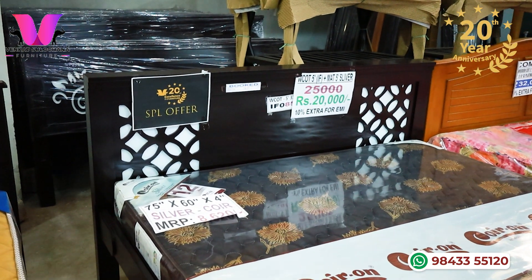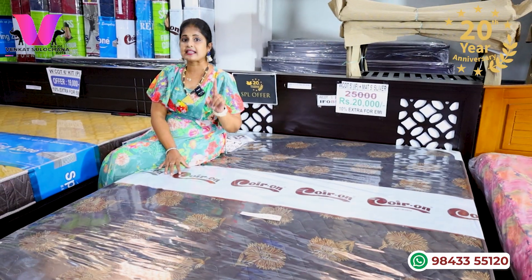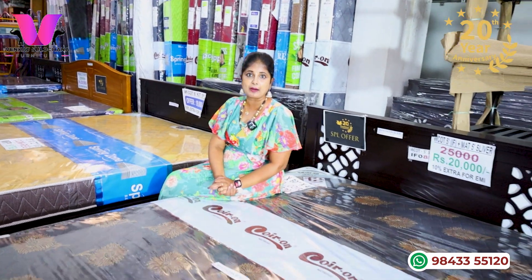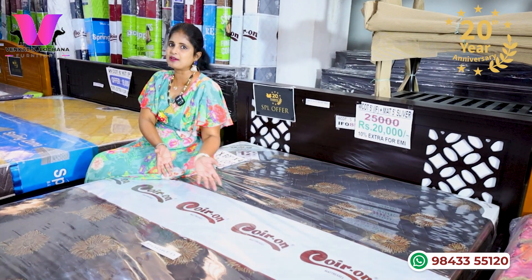For the mattress, you will have coir and mattress — branded mattress. It is a coir and foam mattress. It is very comfortable. And if it is branded, you need not worry about it. If you want an offer, what kind of mattress do you want? You will have coir and branded mattress.